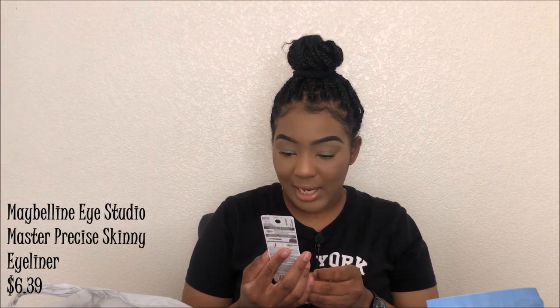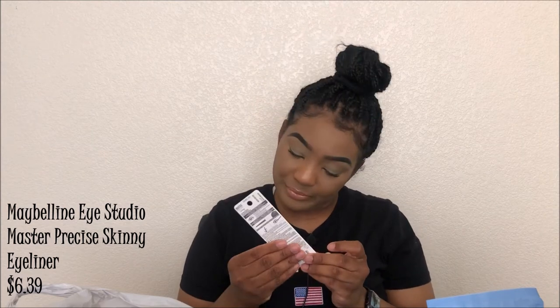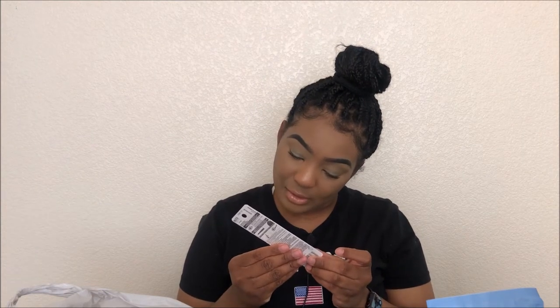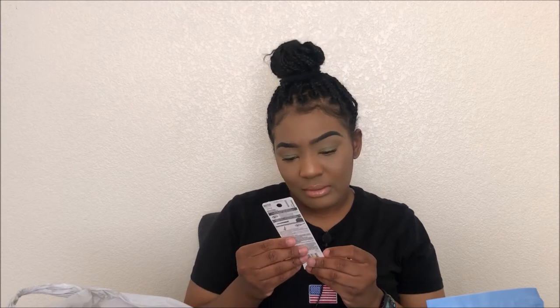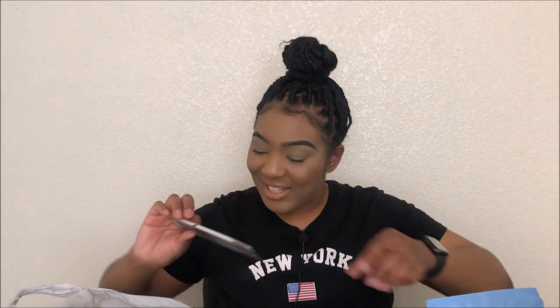Next is a defining black waterproof gel eyeliner pencil crayon — basically it's an eyeliner for your eyes.